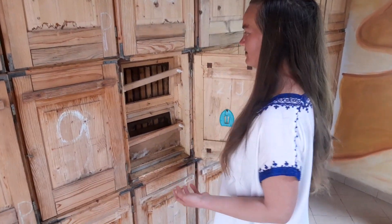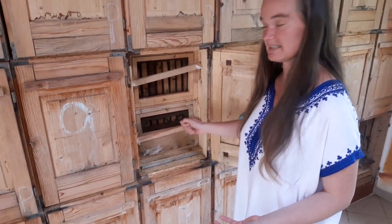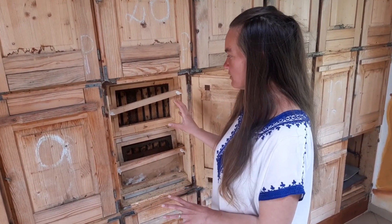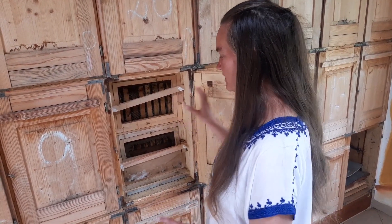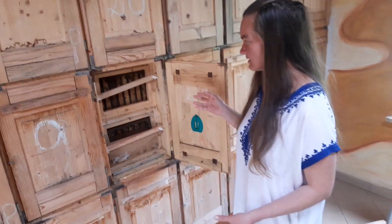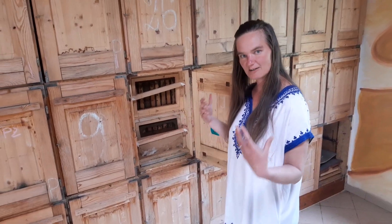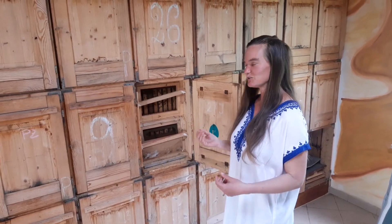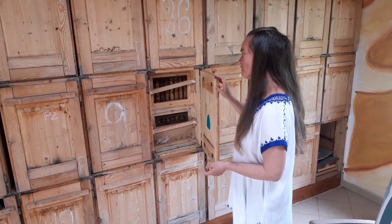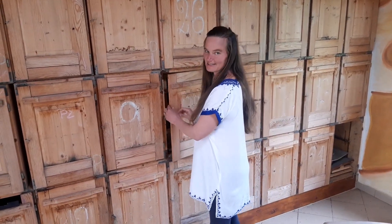You open the doors here, you remove this net, and if you have to work with the bees, you work from here. Right now I will not open it because the bees are hard working right now. I don't want to disturb them — I disturb them only when it is necessary.